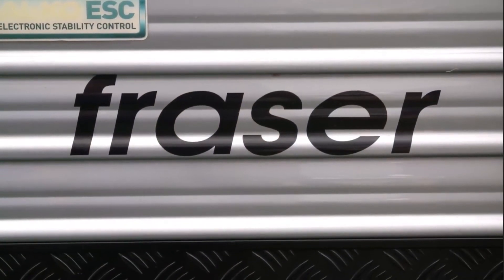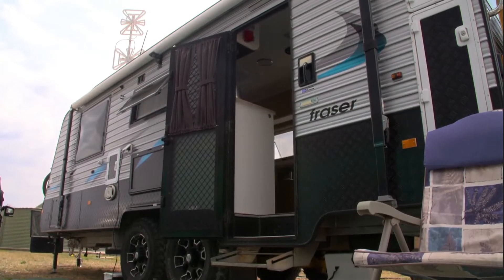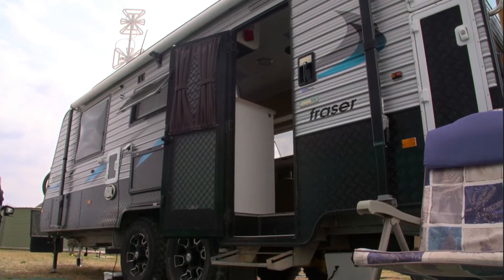This is the Fraser 19 and a half foot off-roader, 2014 model. We liked the layout — basically I wanted the fridge so I could just walk up to the door, and we wanted the shower away from the bedroom.